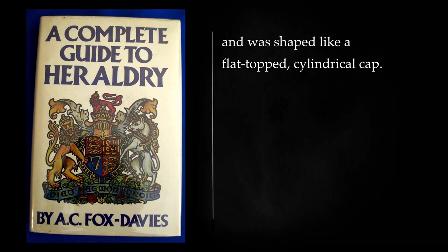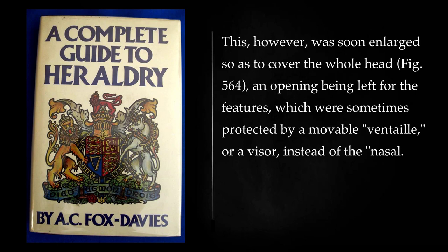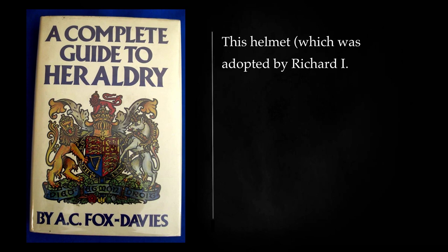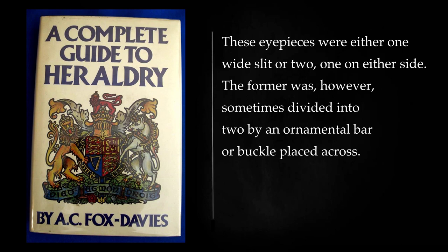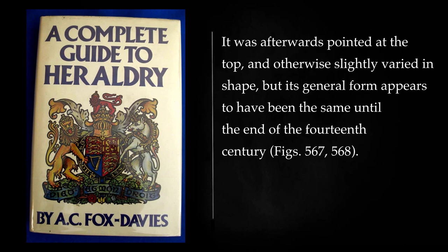The chapelle de fer was shaped like a flat-topped cylindrical cap, which was soon enlarged so as to cover the whole head, an opening being left for the features, which were sometimes protected by a movable ventail, or a visor, instead of the nasal. This helmet, which was adopted by Richard I, who is also sometimes represented with a conical one, was the earliest form of the large war and tilting helm, which was of great weight and strength, and often had only small openings or slits for the eyes. These eyepieces were either one wide slit or two, one on either side. It was afterwards pointed at the top, and otherwise slightly varied in shape, but its general form appears to have been the same until the end of the 14th century. This type of helmet is usually known as the pot-shaped.